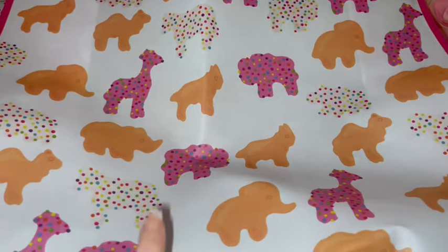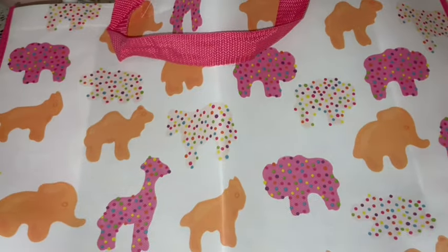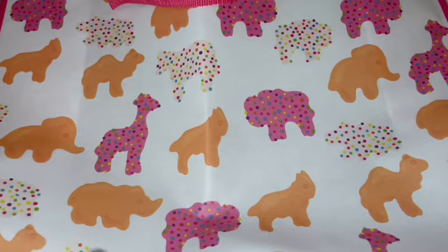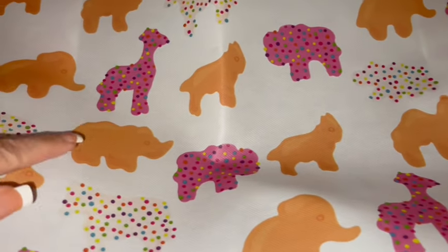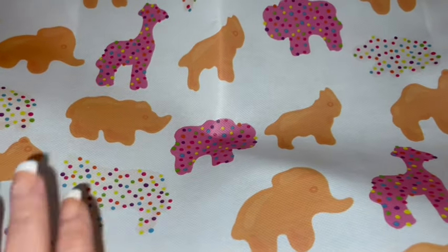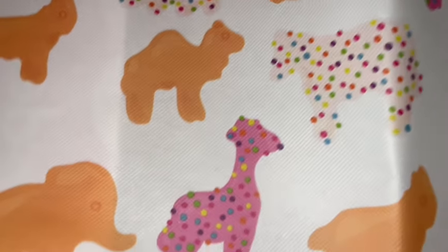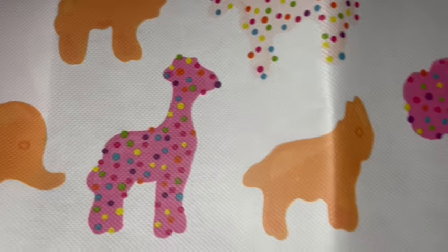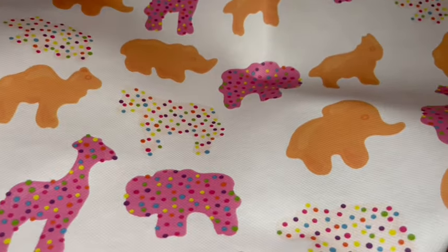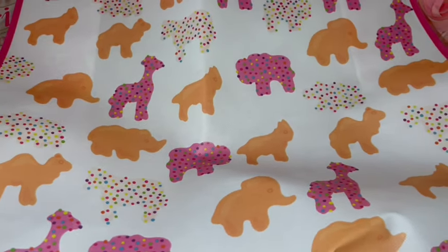Here's another bag that some of my birthday goodies came in. It's so cute — it's got a Barbie pink handle and trim, white background, and has all the little animal cookies all over it: the plain ones and then the pink and white frosted cookies with sprinkles — elephant, camel, giraffe. So cute, I've never seen this bag anywhere. I absolutely love it, and I love these cookies, they're one of my favorite little sweet treats.